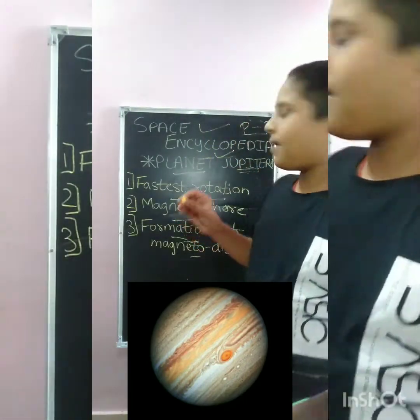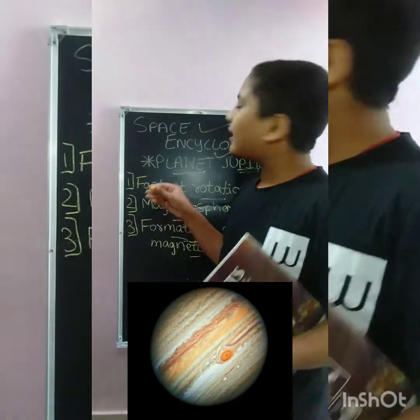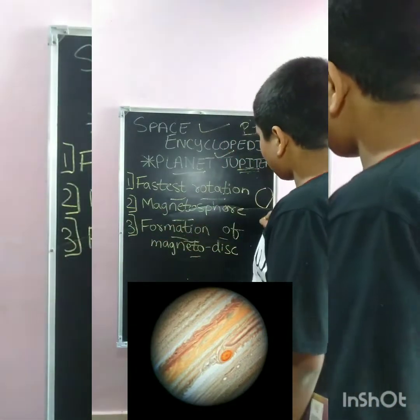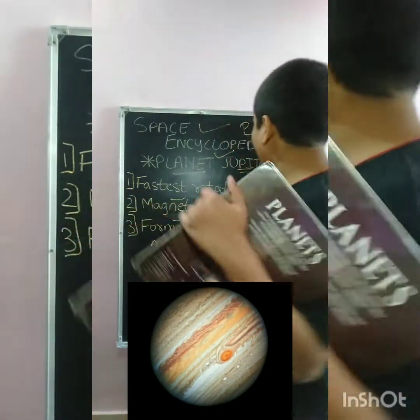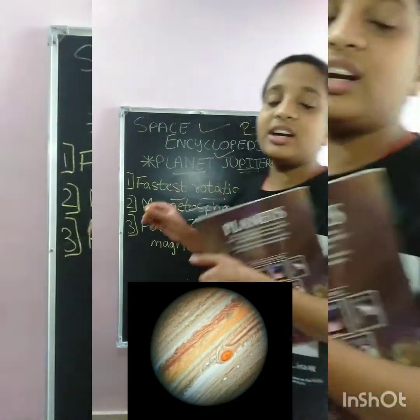Now, what is the elliptical orbit? You will see that Jupiter's orbit, which is circle-shaped, is actually not a perfect circle — it is elliptical. It is a little elliptical, and it is inclined 1.31 degrees.